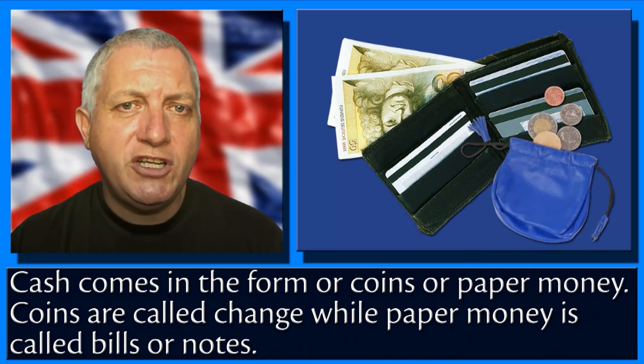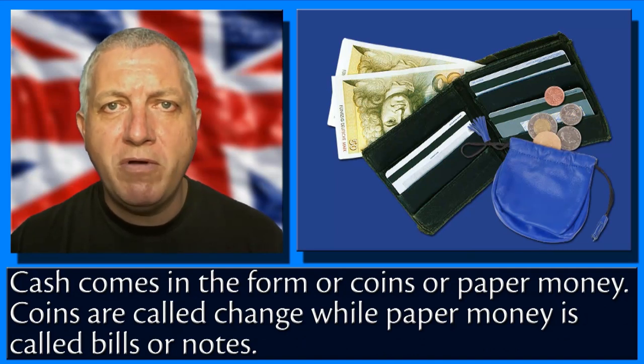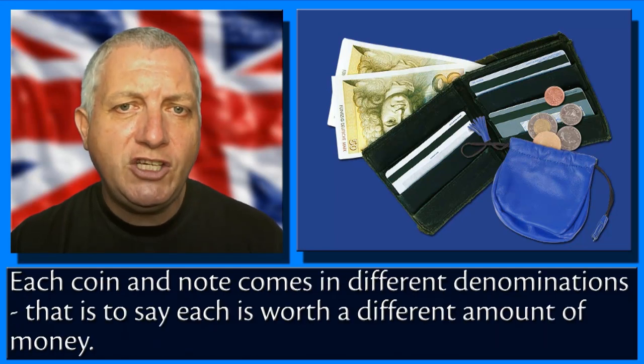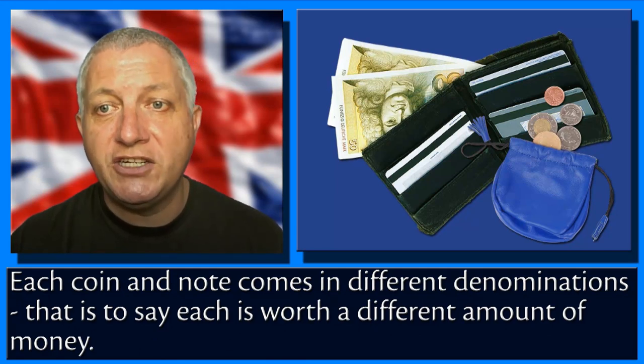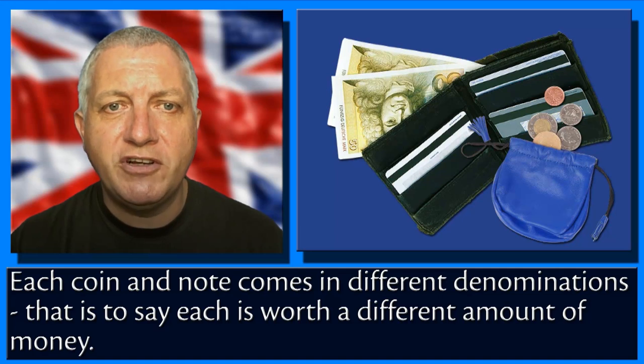Cash comes in the form of coins or paper money. Coins are called change while paper money is called bills or notes. Each coin and note comes in different denominations — that is to say, each is worth a different amount of money.